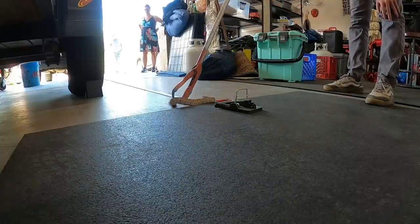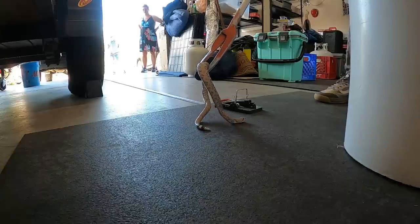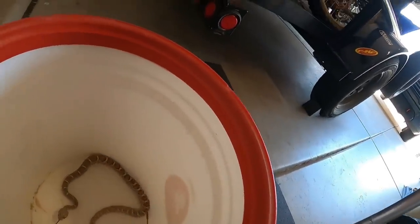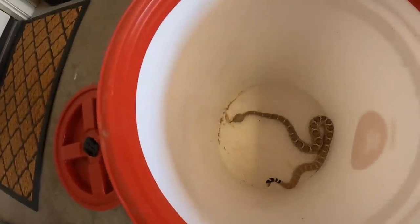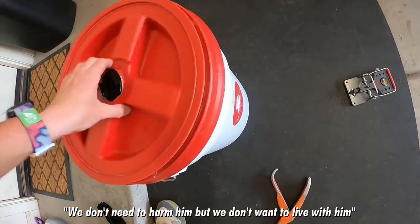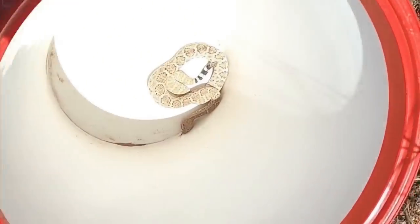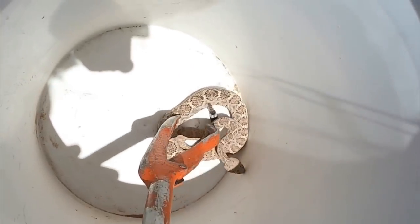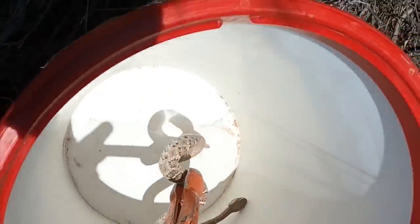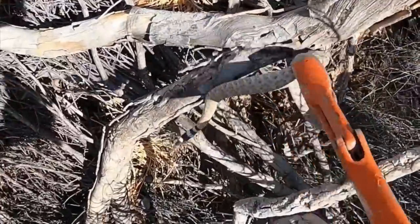It looks pretty good. It doesn't seem indented. This little one is caught in that rodent trap, but it looks like it's okay. Its back doesn't seem squished. Ribs don't seem broken. It's moving good, so it seems good. I'm going to let it go because it's already stressed out. I need it to go in this rodent hole here.